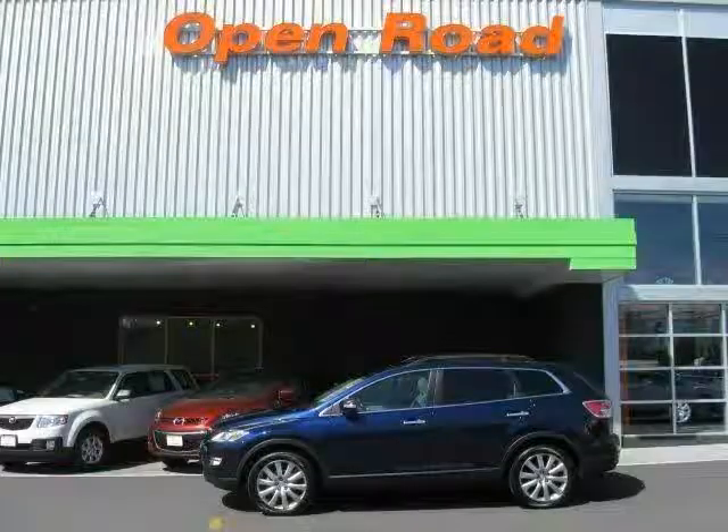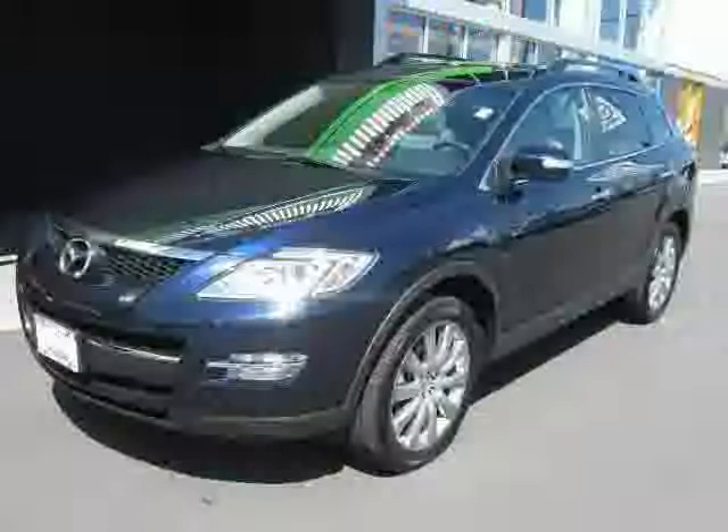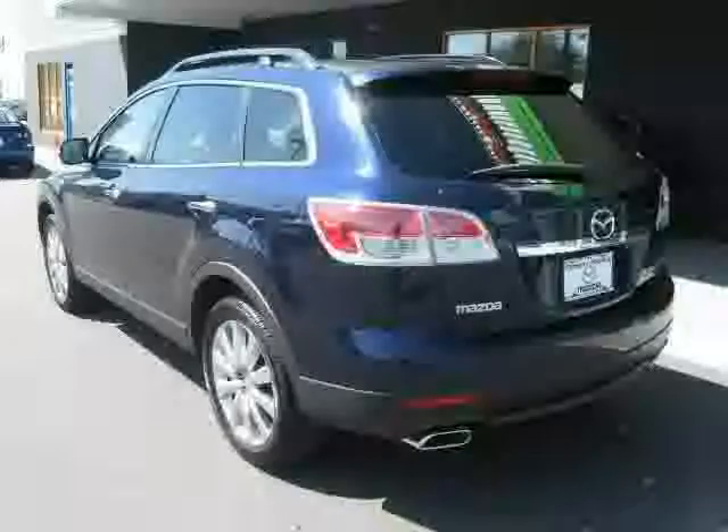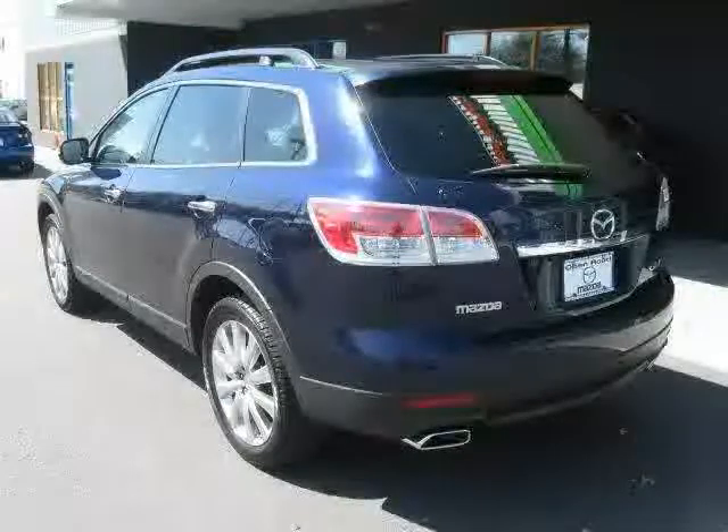This 2008 Mazda CX-9 is equipped with leather interior, rear air conditioning, CD player, rear head air bag, power windows, dual zone air conditioning, all wheel drive, and traction control.